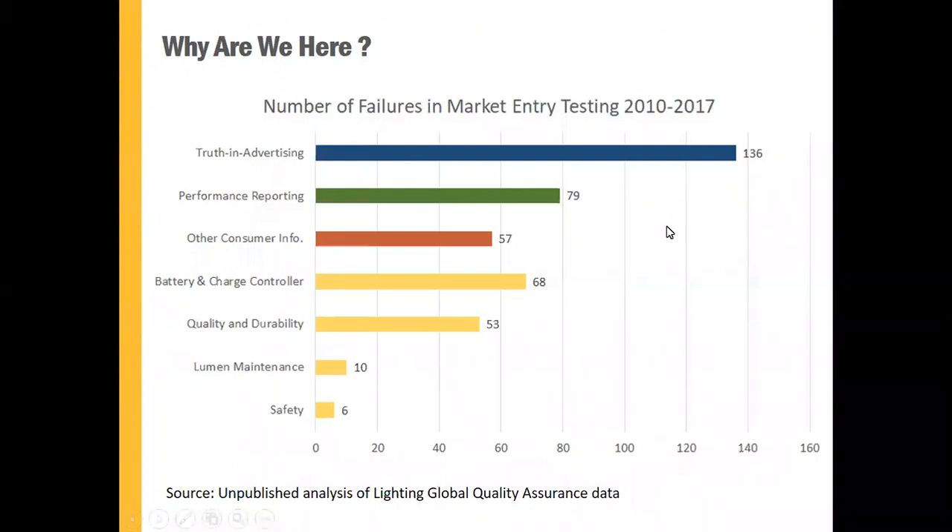The point is that these consumer information requirements — many times companies find it difficult to meet all those requirements when the product is sampled and goes to the test lab and is evaluated. We thought, what can we do about this? It may be that the people within companies who are responsible for designing the consumer facing information — everything from the package itself to the user manual, the warranty card, and other materials — may just not be that familiar with the requirements of the quality standards. So we put together a document to help people become more familiar with all of the requirements related to consumer information.